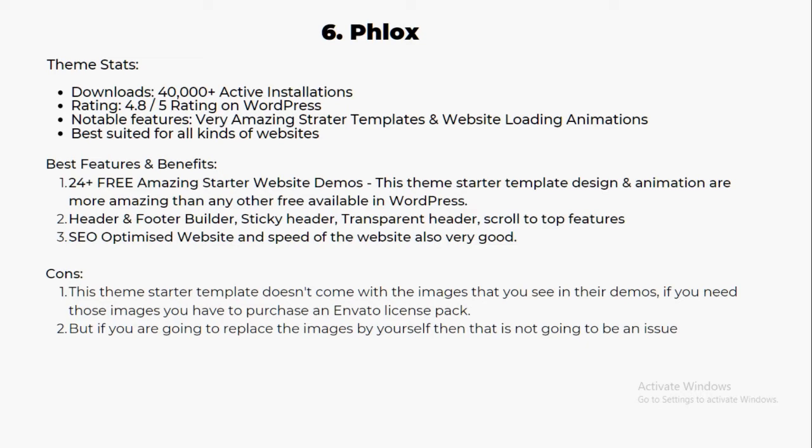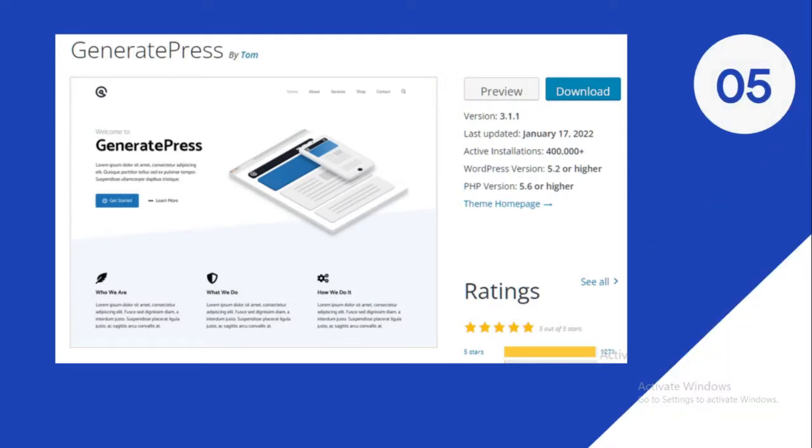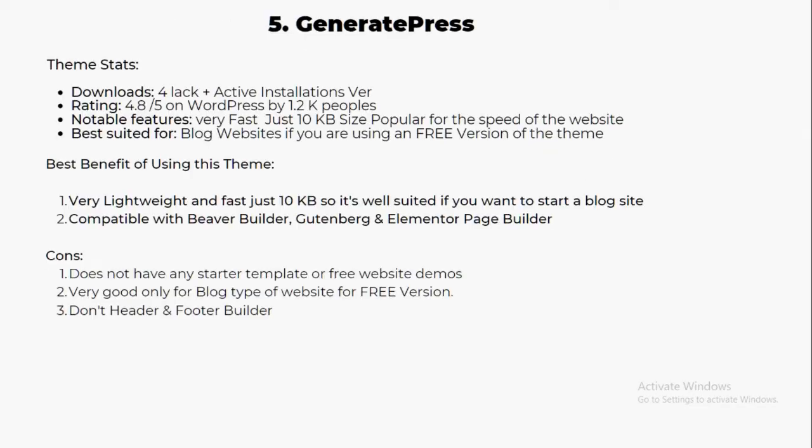Number five is called GeneratePress — one of the most popular themes, coming with 400,000 plus active installations. People are really loving it, and it has around 1.2K plus ratings on WordPress with an average rating of 4.1.